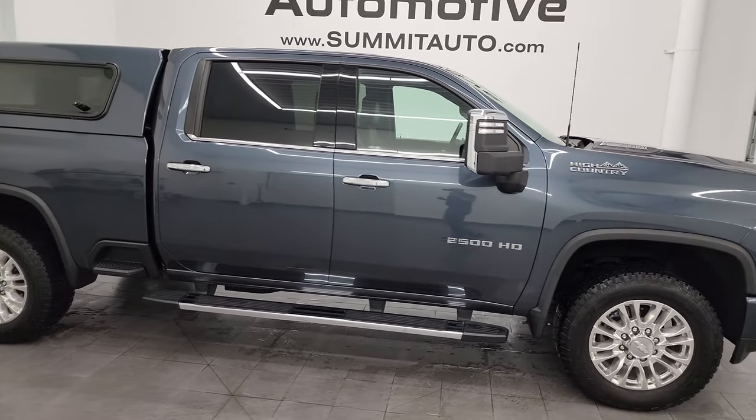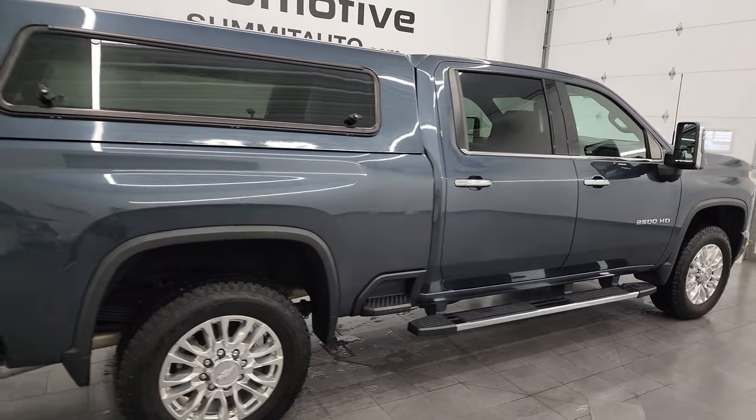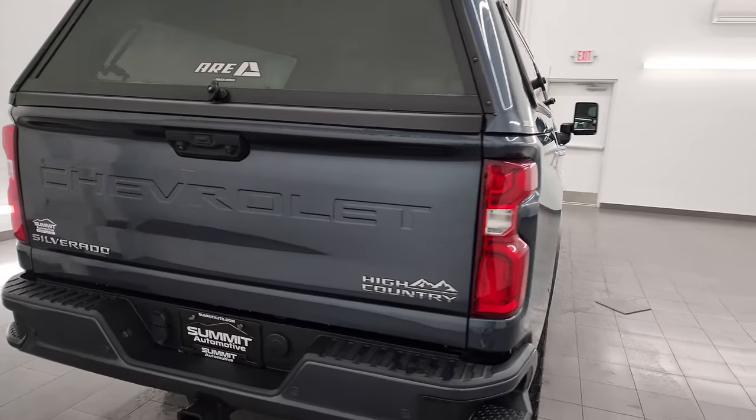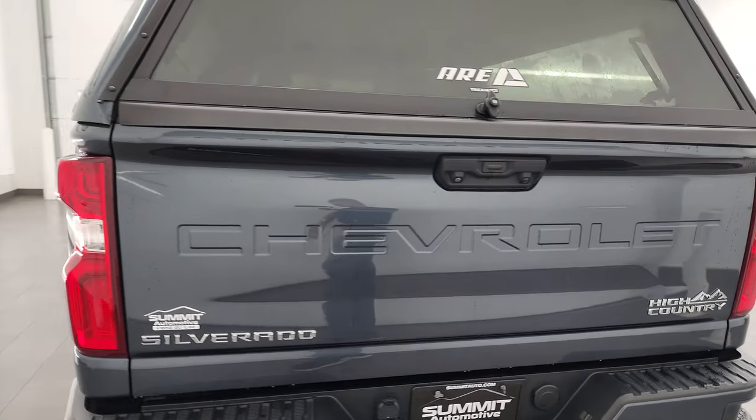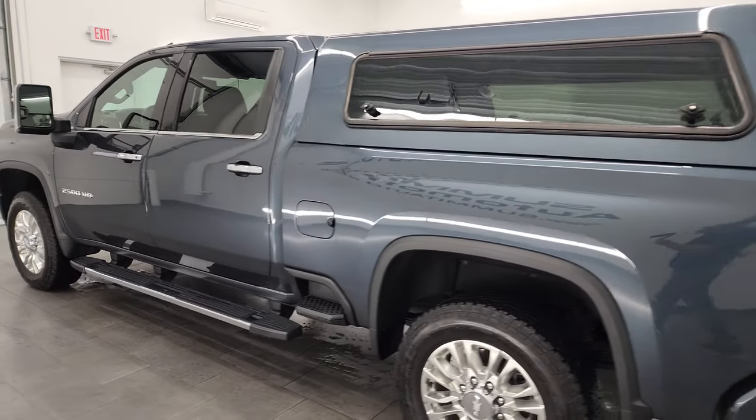Hey, this is Brett and this 2020 Chevy Silverado 2500 Crew Cab Short Box High Country is stock number 14135Z. I am here at Summit Automotive in Fond du Lac, Wisconsin, your new and used heavy duty truck headquarters.